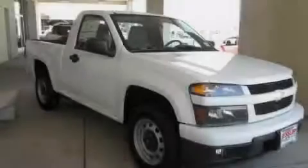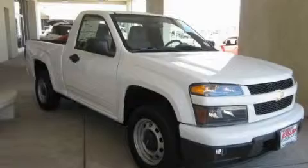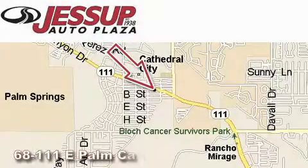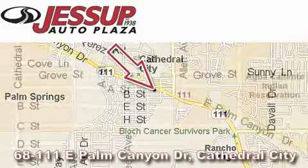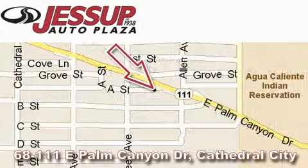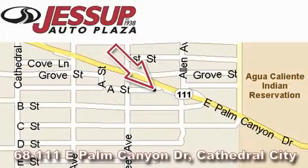Call or visit us right now and arrange your test drive today. Jessabato Plaza is located at 68111 East Palm Canyon Drive in Cathedral City. Our goal is to exceed all of your expectations to ensure that you will return for future visits.